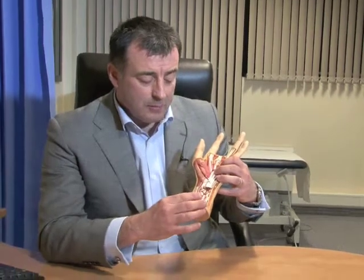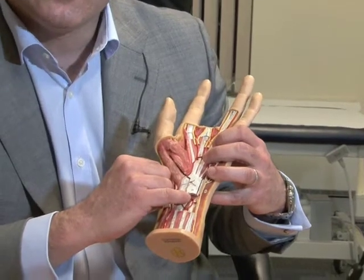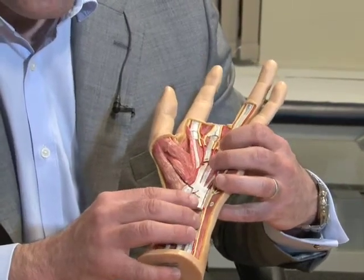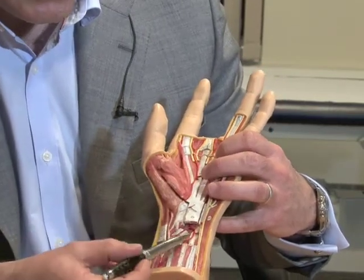The main reason why patients get carpal tunnel syndrome is an increase in pressure around the carpal tunnel, which is a tunnel inside the wrist that passes the tendons that cause the fingers to bend, along with a nerve called the median nerve. This passes underneath the white fibrous structure that you can see on this anatomical model.